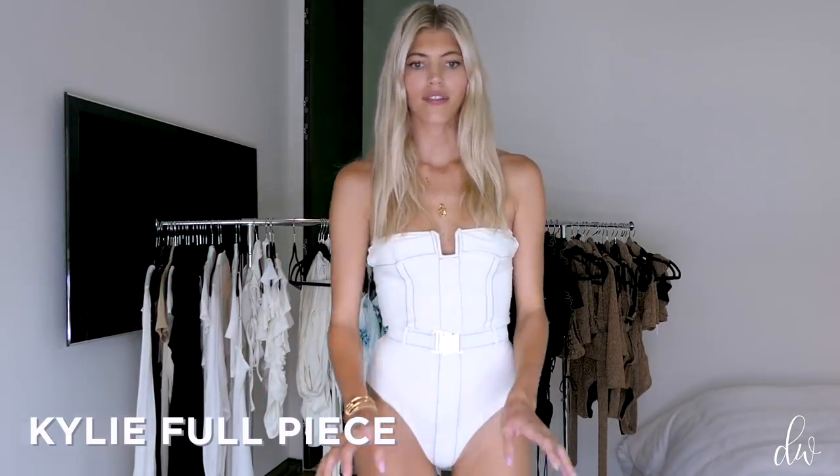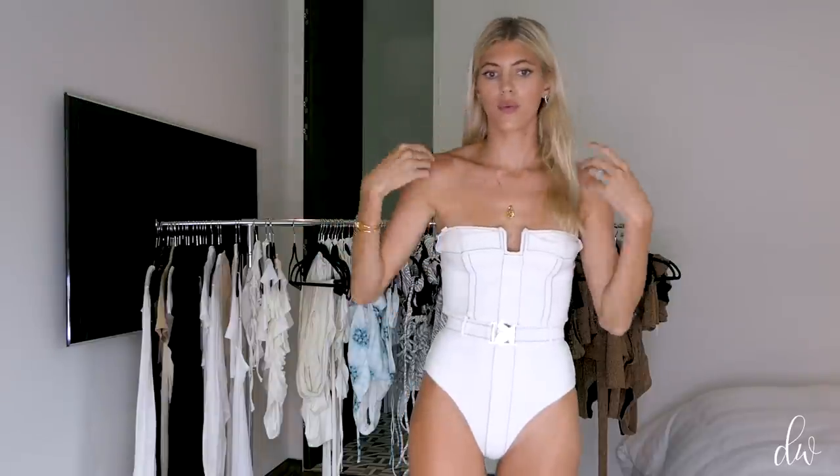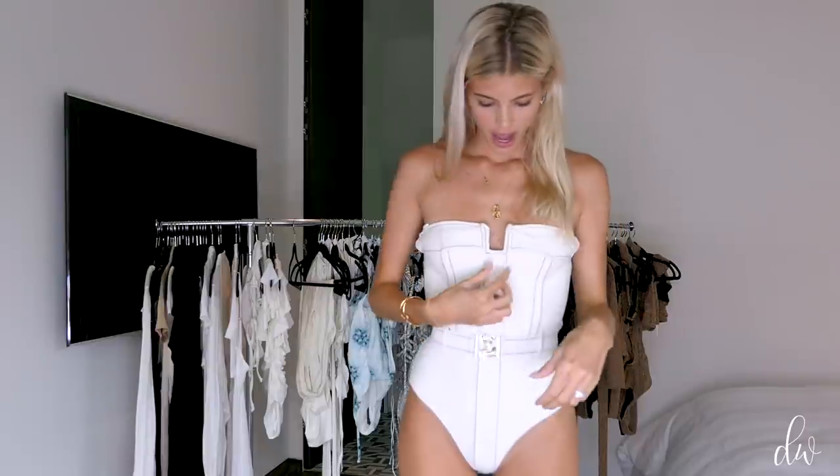First we're going to start off with the Kylie Full Piece. This is definitely one of my favorite new styles in our collection. It has removable straps — right now I have no straps, but you can attach them for more support. It has a metal bar here so that it stands straight up, and a metal buckle hardware that cinches in your waist. It comes in black woven, gold, white, black with tan stitching, and zebra. This one is $210.